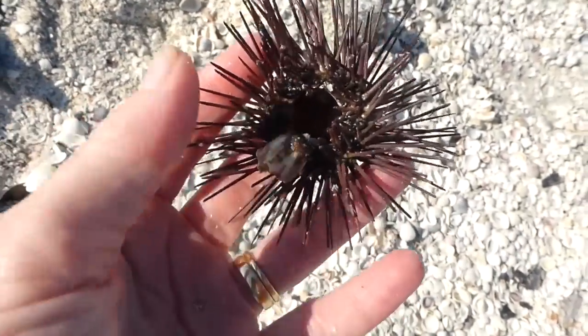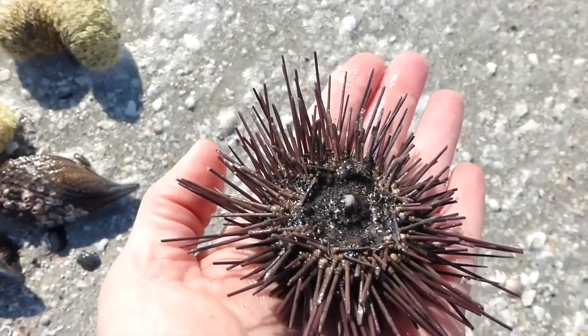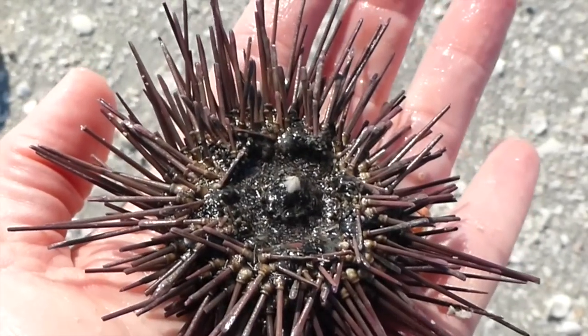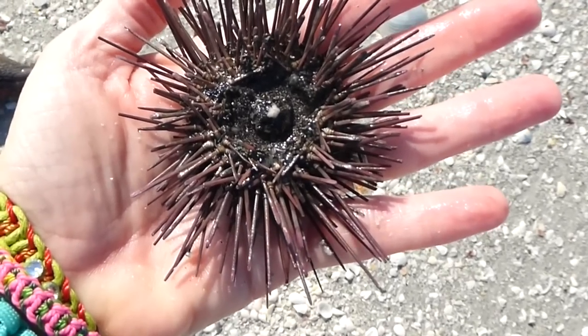And then I'll show you a live one. You just take the time and look very closely. He's just barely moving, so that means he's still alive. You can see his spines moving.